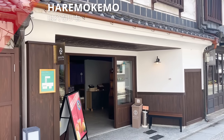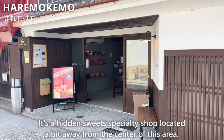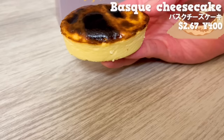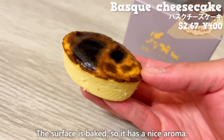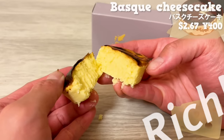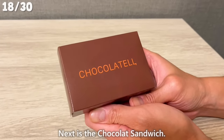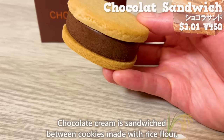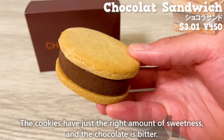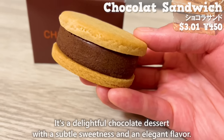The next place is Haremo Kemo, a hidden sweet specialty shop located a bit away from the center of the area. The most popular sweet is the Basque cheesecake — the surface is baked with a nice aroma, and it's moist with a smooth texture. The rich cheese flavor spreads in your mouth and is addictive. Next is the Chocolat Sandwich — chocolate cream sandwiched between cookies made with rice flour. The cookies have just the right sweetness and the chocolate is bitter, with a pleasant aroma of cocoa. It's a delightful chocolate dessert with a subtle sweetness and an elegant flavor.